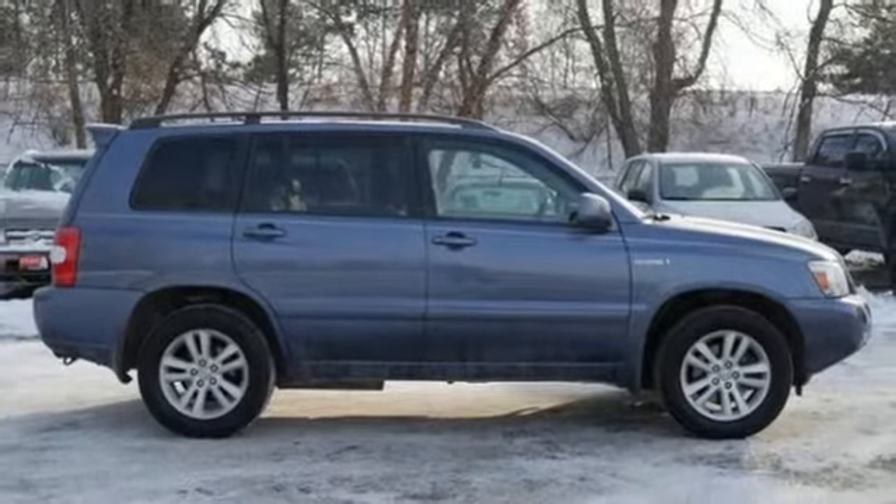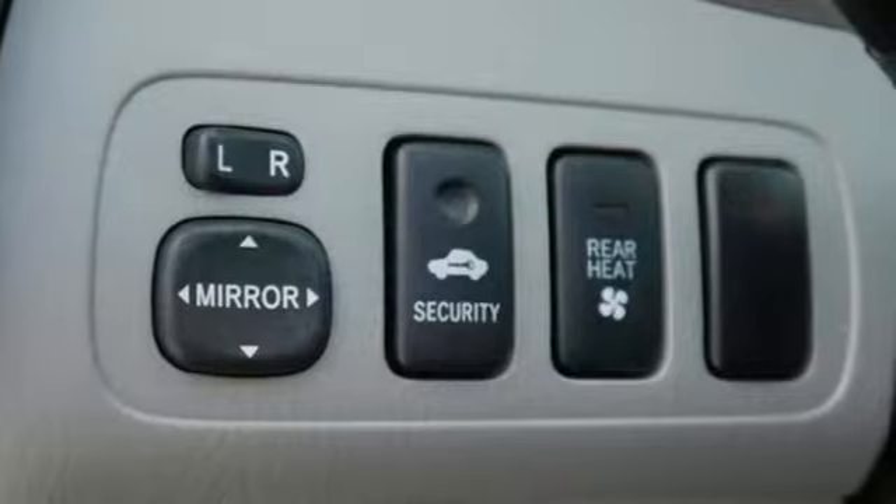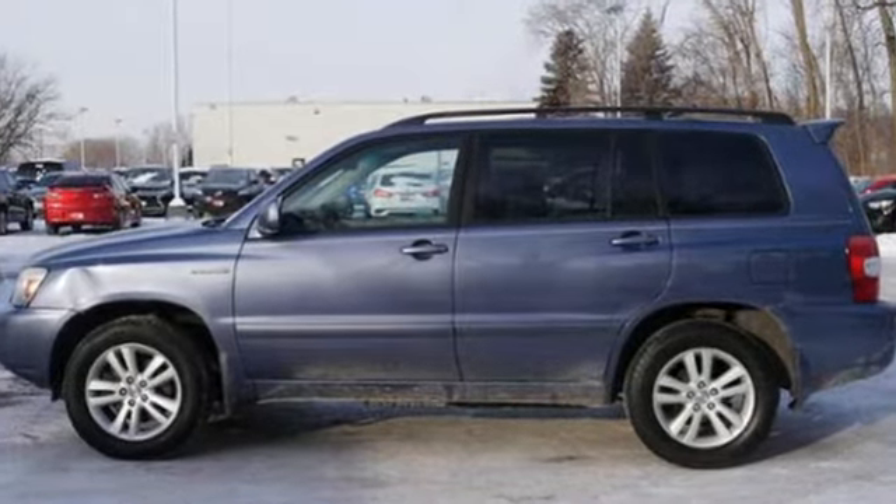Edmunds.com reports acceleration is excellent at any speed, thanks to the electric motor assist. Comfortable, convenient, quality Toyota. You need to drive it to believe it. See it for yourself today.